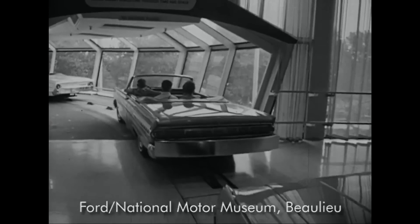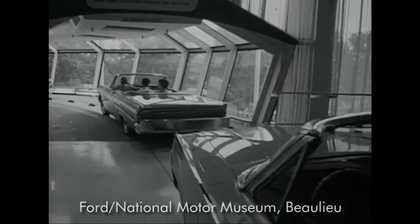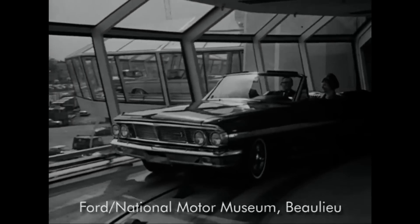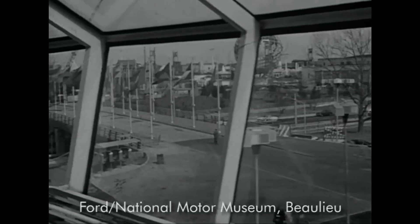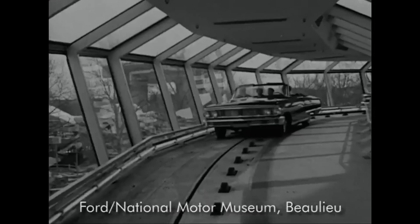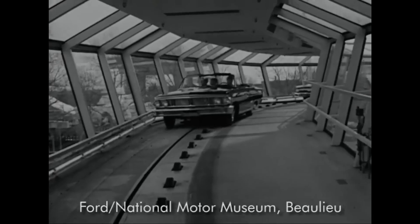The original Ford Magic Skyway took Ford vehicles that were hollowed out and fitted with a unique chassis allowing them to be steered or propelled by the track. While the vehicles still rolled on their original tires, below the surface a small rail directed two hidden wheel assemblies to steer the vehicle.